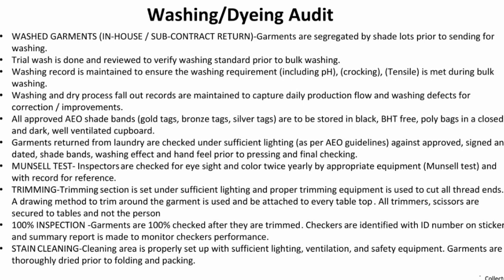All approved AO sheet bands — gold tech, bronze tech, and silver tech — are stored in BHT-free poly bags in a closed and dark, well-ventilated cupboard.